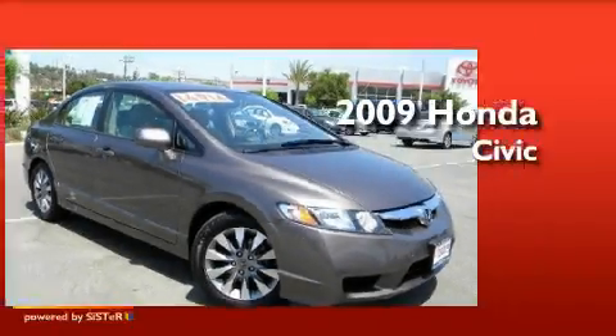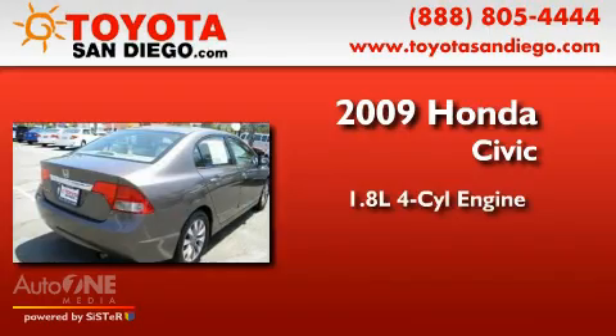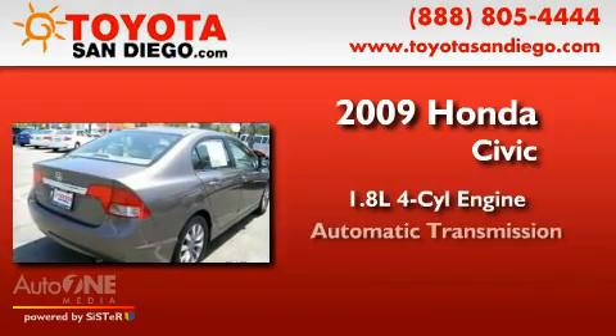This is a 2009 Honda Civic. It has a 1.8-liter 4-cylinder engine and an automatic transmission.